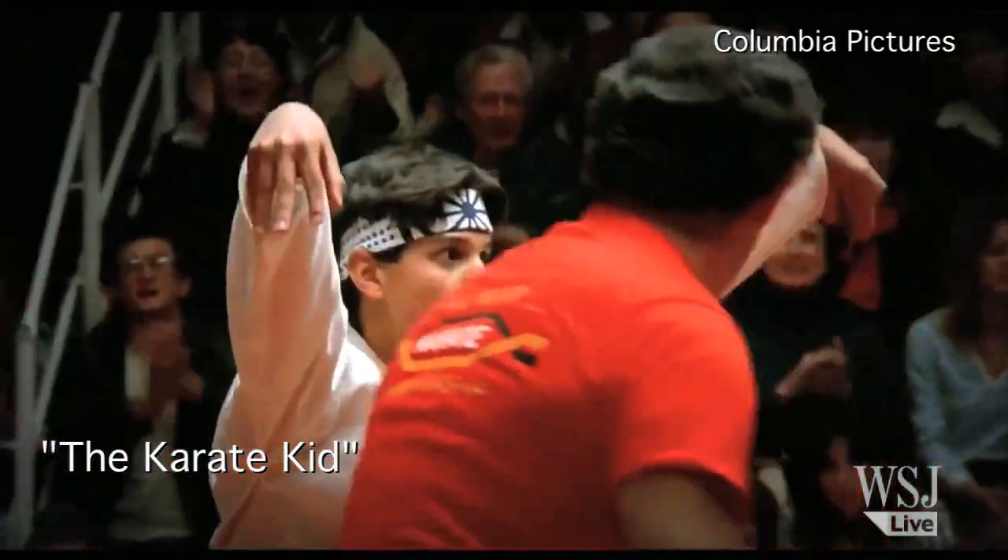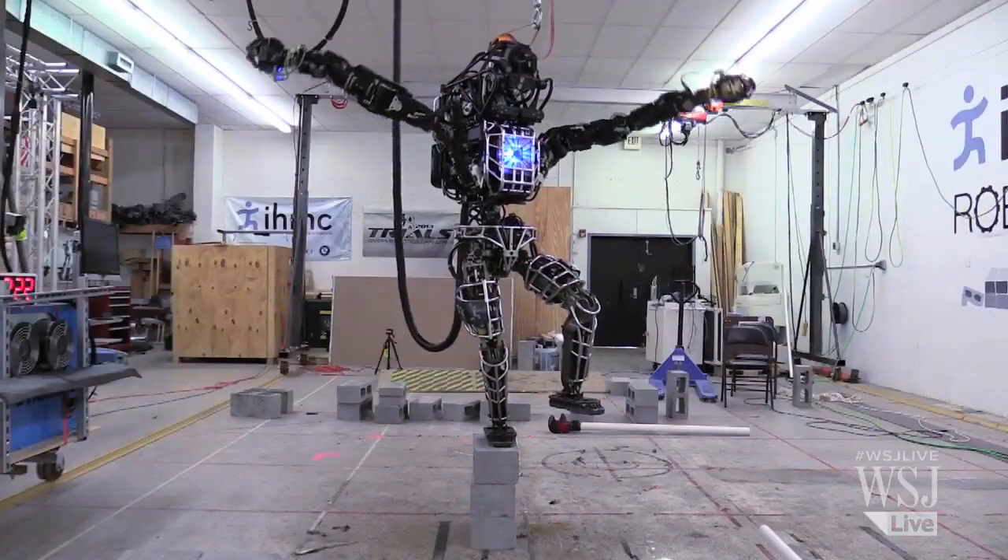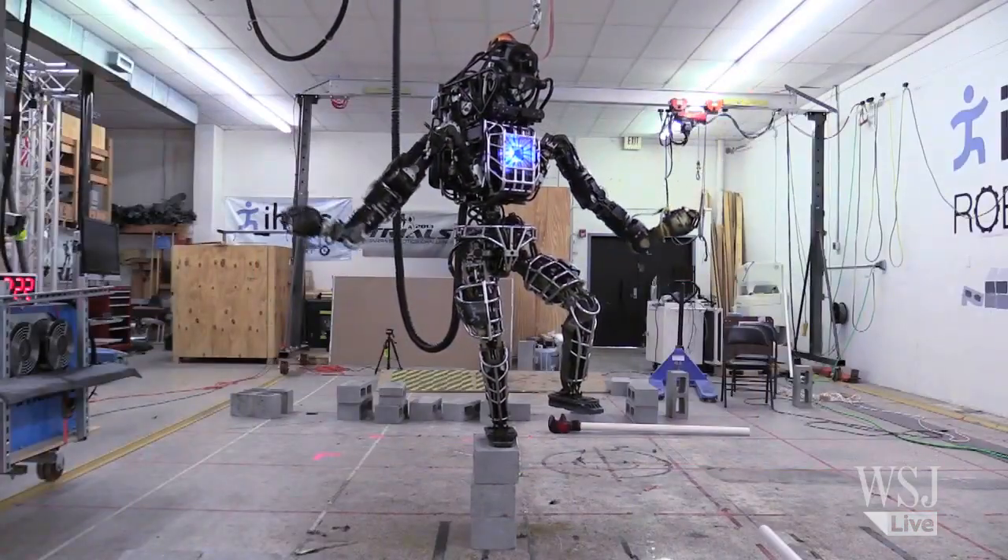One of the most iconic poses in a movie is now shown off by a robot.